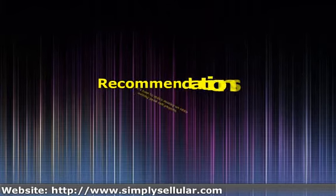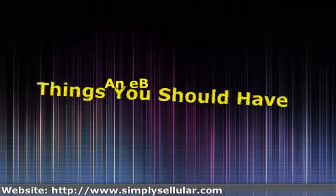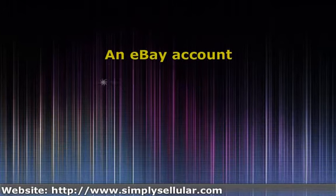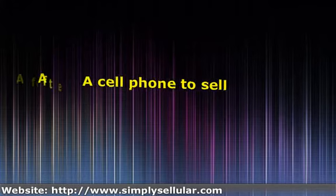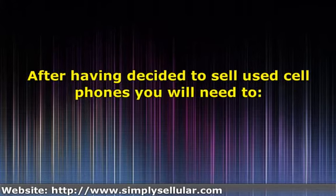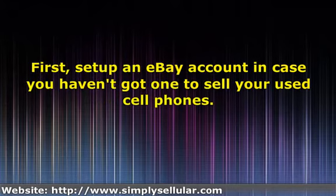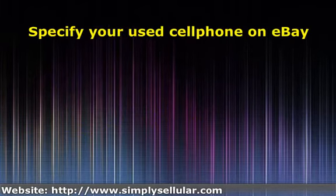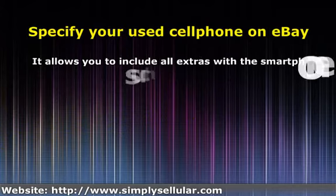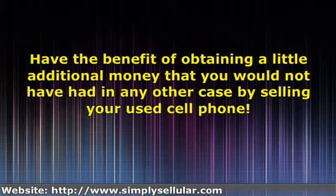Here's how to make money based on used cell phones. Recommendations. Things you should have: a cell phone to sell. First, set up an eBay account in case you haven't got one to sell your used cell phones. Specify your used cell phone on eBay — it allows you to include all extras with a smartphone such as its charger. Have the benefit of obtaining a little additional money that you would not have otherwise by selling your used cell phone.